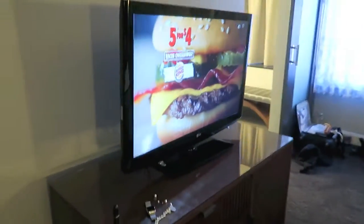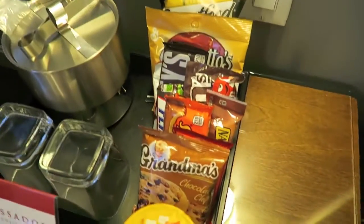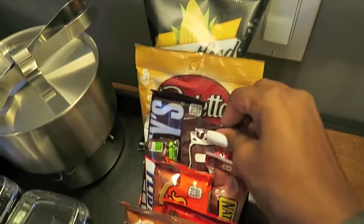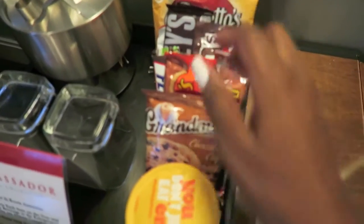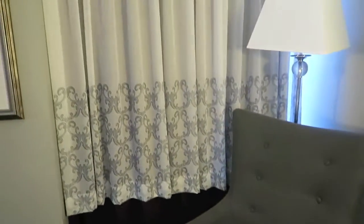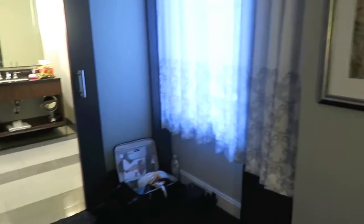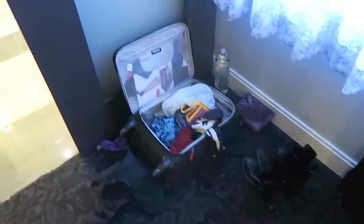There's a nice flat screen, all my junk, and a snack selection — M&Ms, Reese's, which I might eat, Pringles, an ice maker, and a chair. The window overlooks downtown. There's my junk, aka my suitcase — let's not look at that.